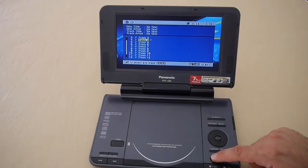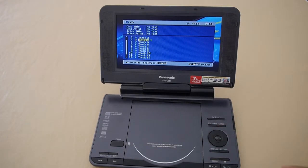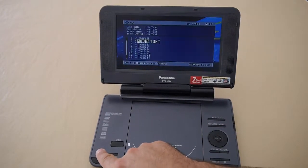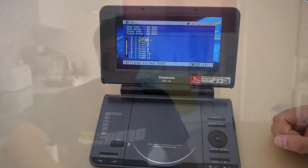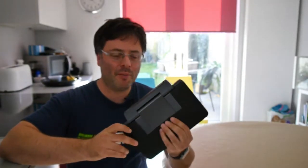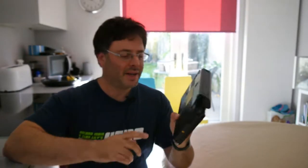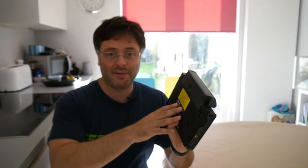Can you repeat the track? No — repeat doesn't work. It's a very simple CD player but it does the job. So what's the view of Tech New Old on the Panasonic LS84? Well, if you've got the car seat adapter that would have come with this, it's a no-brainer — a great thing to have so the kids or whoever's in the back can watch films.